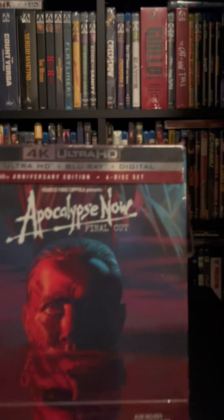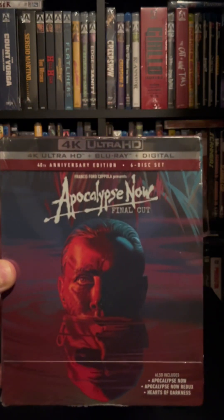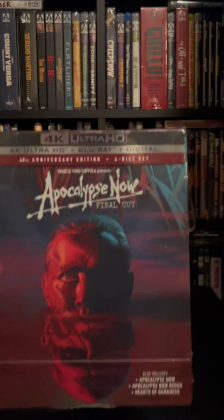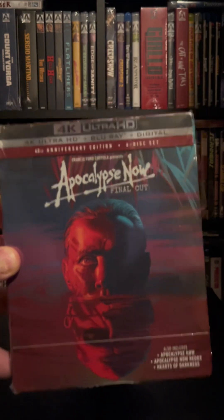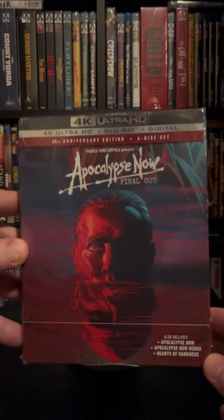Today we have Apocalypse Now on 4K and Blu-ray, and it is the 40th anniversary edition, the 6-disc set. It includes Apocalypse Now, Apocalypse Now Redux, and Hearts of Darkness.